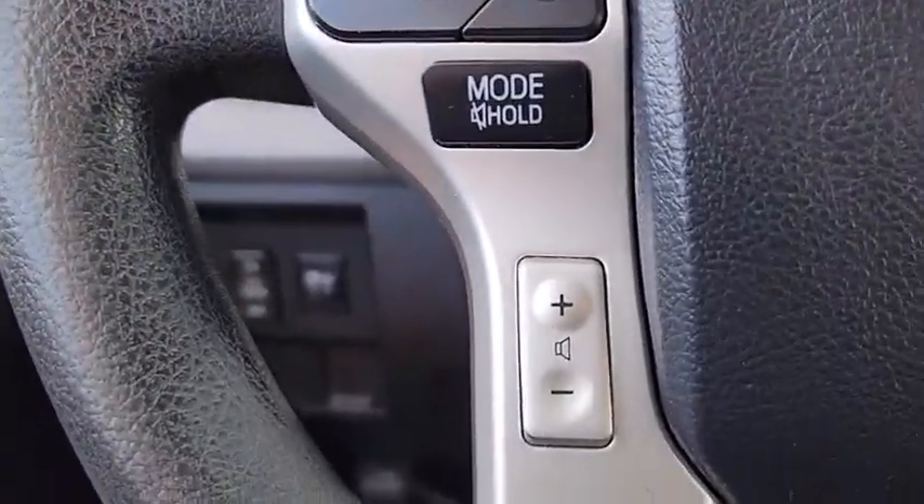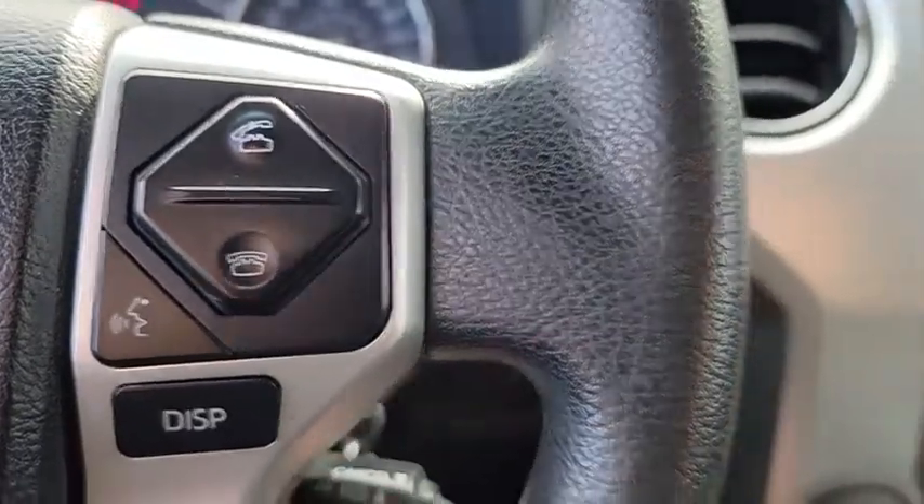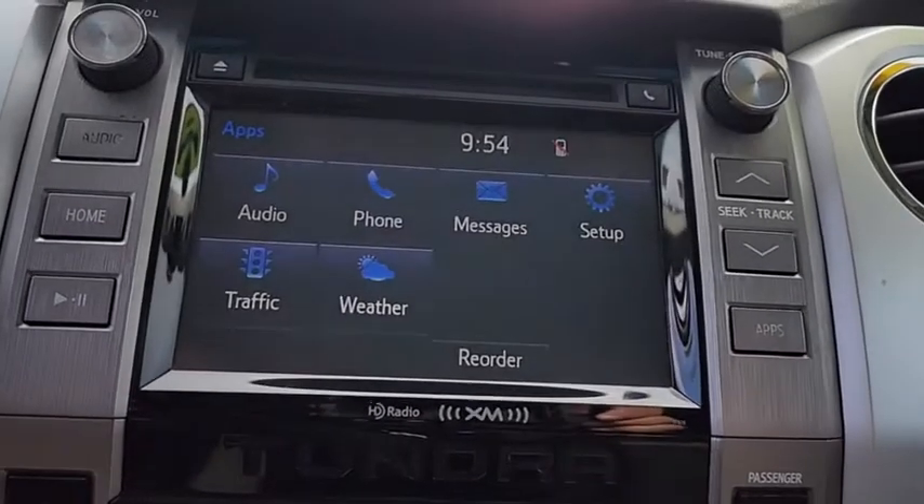Front reading lamps, driver vanity mirror, passenger vanity mirror, and sliding rear window. This isn't just a vehicle, it's an experience. So stop in for a test drive today.